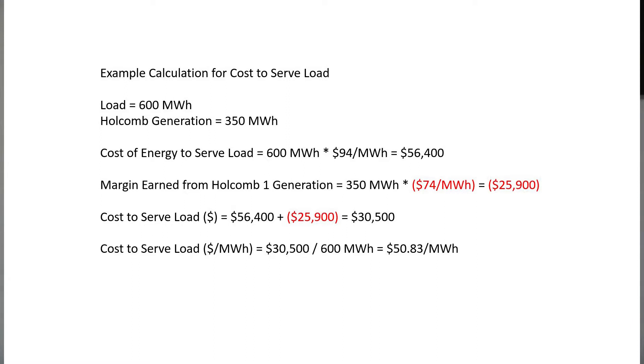Let's start with a simple example. Let's assume that the only generation Sunflower has is Holcomb, and that Sunflower's load in a given interval is 600 megawatt hours. Let's also assume the same market pricing with a 25% wind availability and a $9 natural gas price. Sunflower's cost of energy to serve the load is going to be that 600 megawatt hour total times the $94 per megawatt hour market price, resulting in a cost of $56,400.